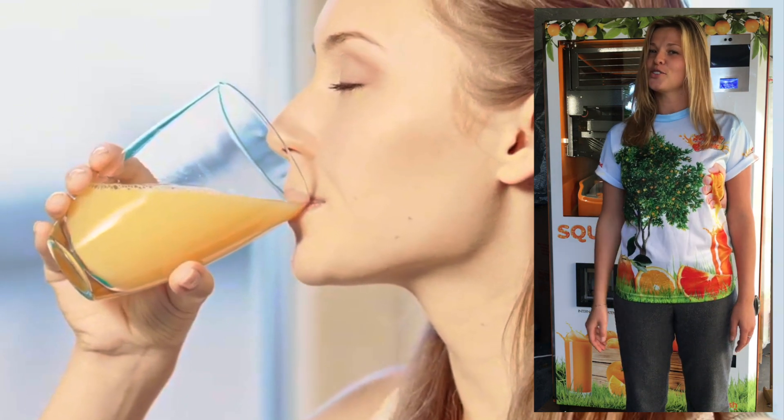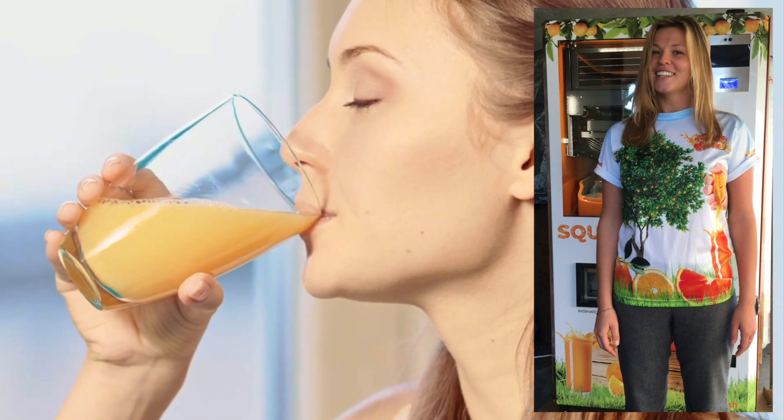You know what they say, orange juice a day keeps the doctor away. So ask your doctor today if Watch Me Squeeze is right for you.